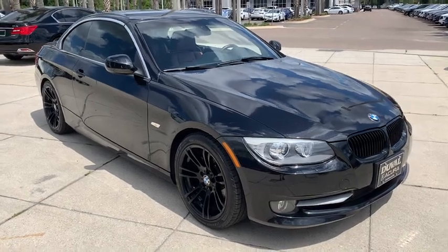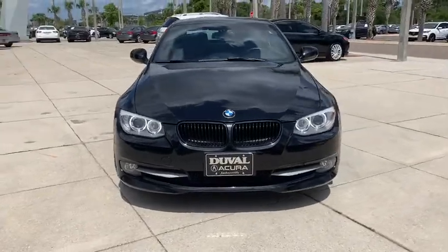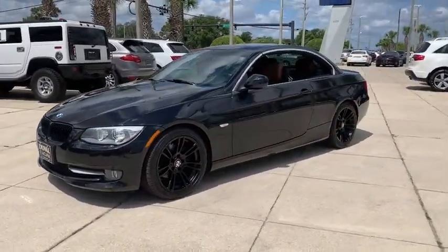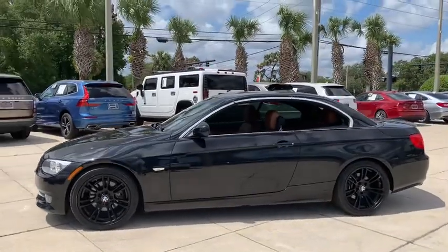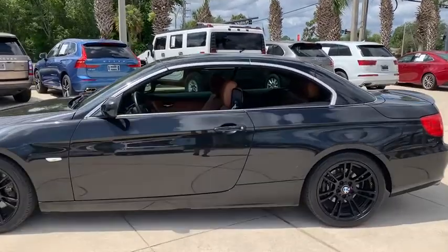Stop by and take a look at the 2013 BMW 3 Series. Proof that all good things come in threes, the BMW 3 Series has a well-deserved reputation for packing outstanding driving dynamics and excellent quality. This vehicle has less than 45,000 miles.